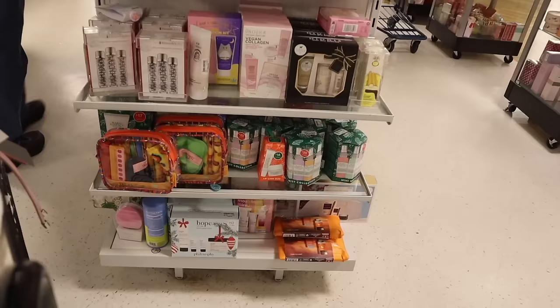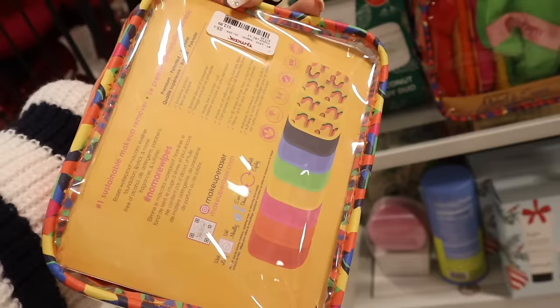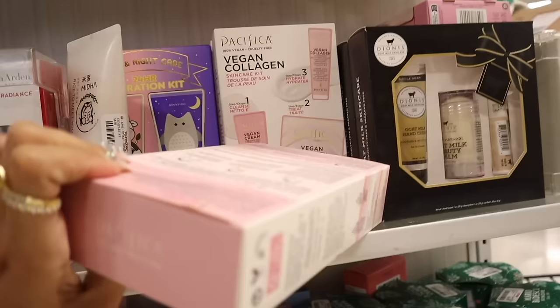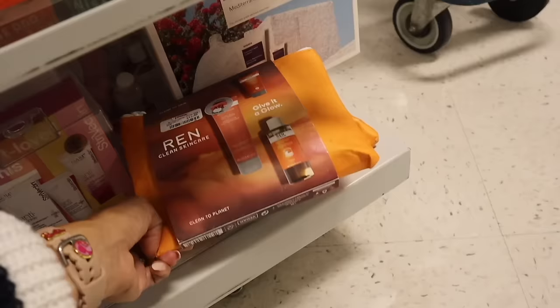They have Makeup Eraser — you get the travel bag and all the reusable makeup erasers in neon colors, priced at thirteen dollars — another great gift! Look at the new Pacifica Set — the vegan collagen one with a hydrator and creamy gel cleanser for only nine dollars. And there's another one priced at thirteen dollars with the cleanser and moisturizer — really good deal as well.